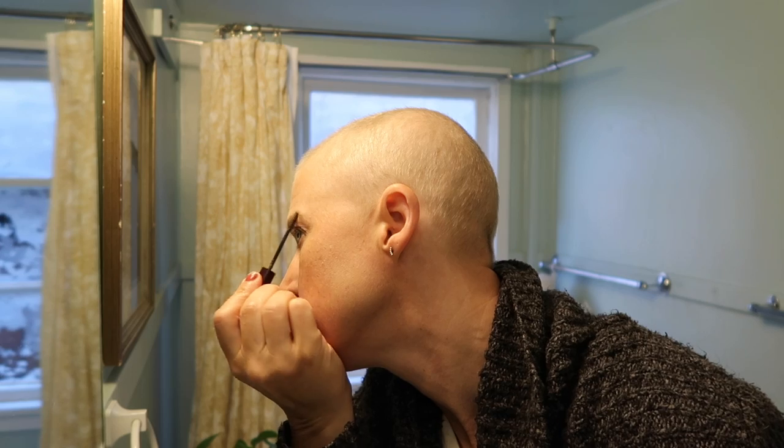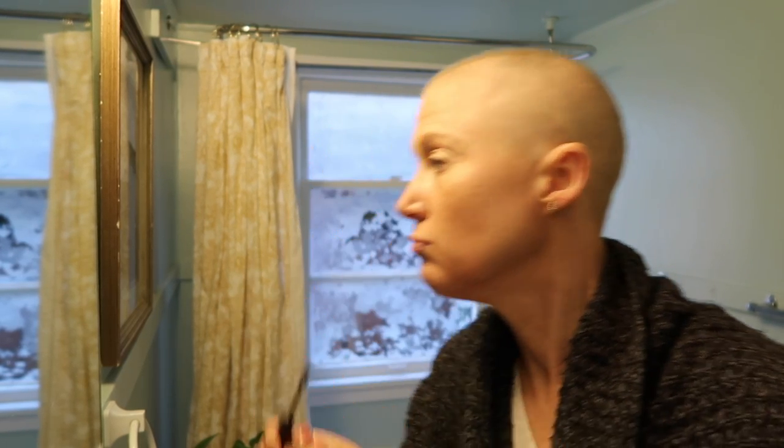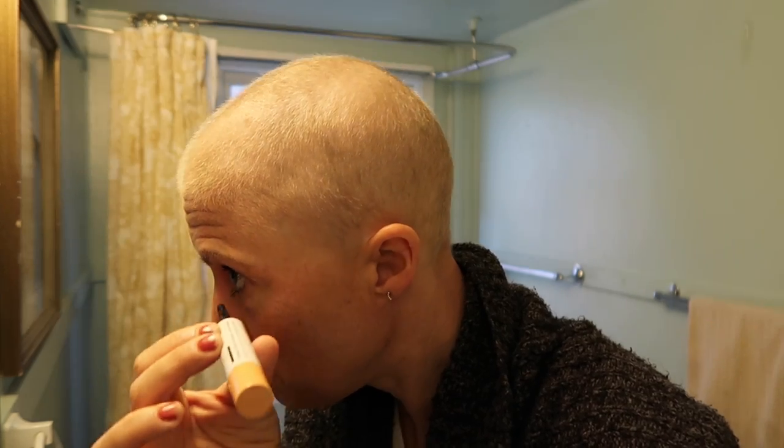So this is one eyebrow done. You can see it's just a tint, so it just colors in the hairs that I already have there, which is pretty great. I have a lot of blonde hairs coming through, so I'm not really having to add any more pencil — I can just use this tint. A little mascara, because they are long enough now. This one has more eyebrows that have come through, and right up here is still a little sparse, but let's see if I can add a little bit more.